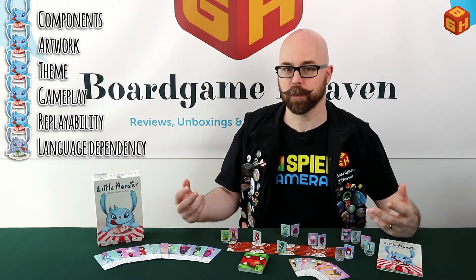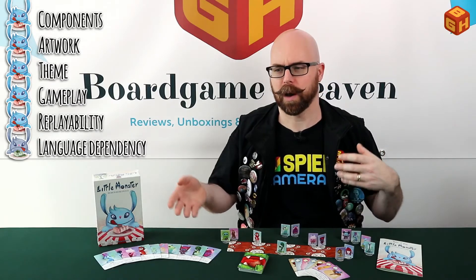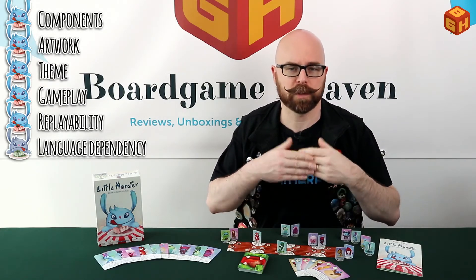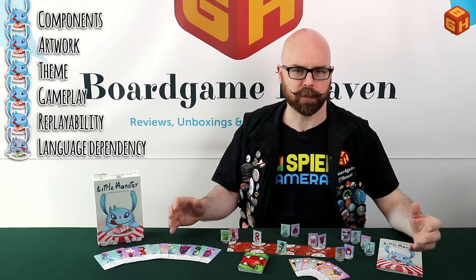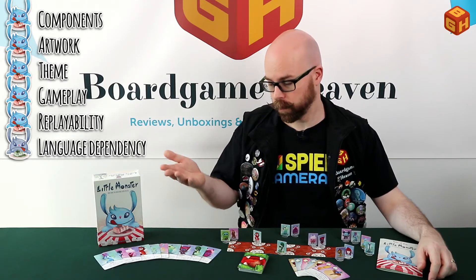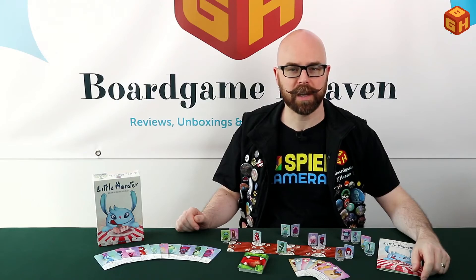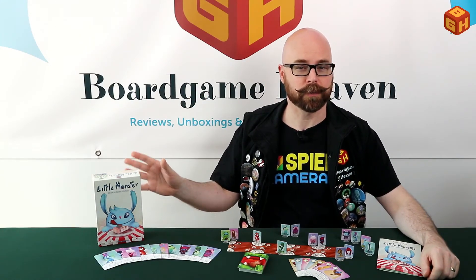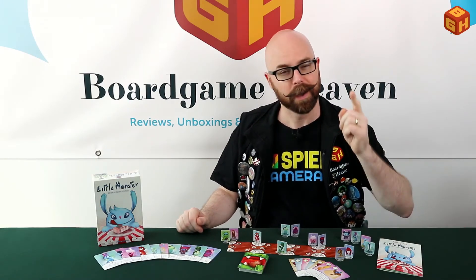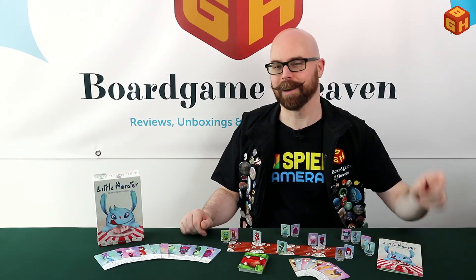One downside is that this game is very language dependent, so you need a good grasp of English to play. If you have kids who don't speak English it'll be difficult, as you can't easily explain all the cards without revealing hands. All in all, this is a very enjoyable light racing game with some interesting choices to make during play, and it's great to play with kids if they know English. Thanks to Strawberry Studios for the review copy. If you enjoyed this video, please give it a thumbs up, subscribe, and hit the bell icon. Thanks for watching and I'll see you next time on Board Game Heaven.